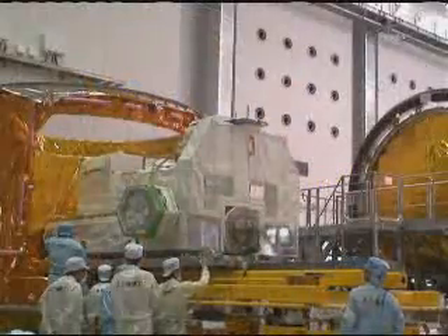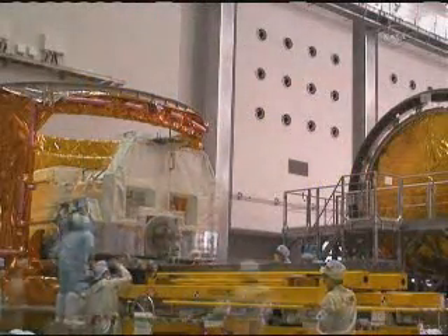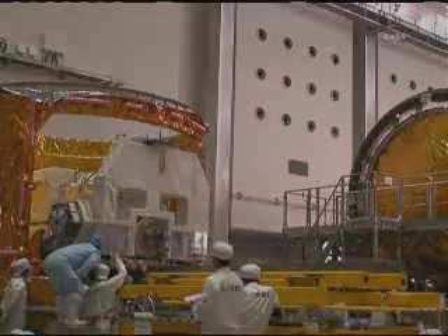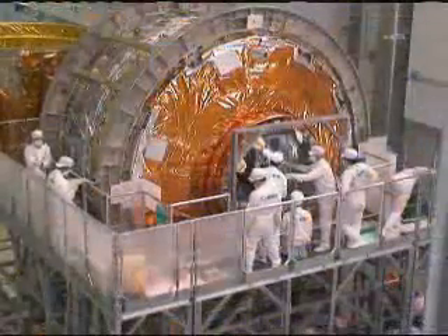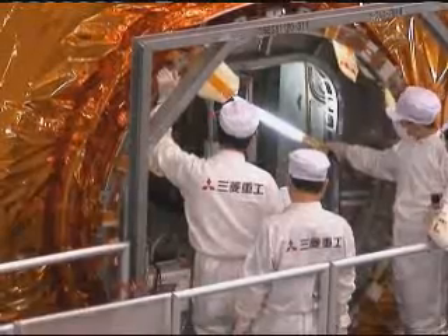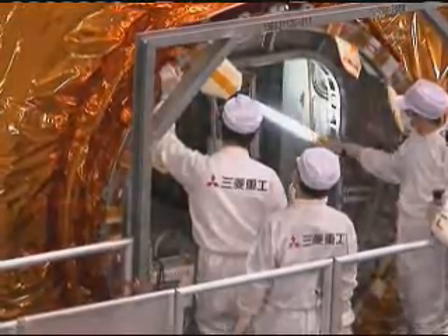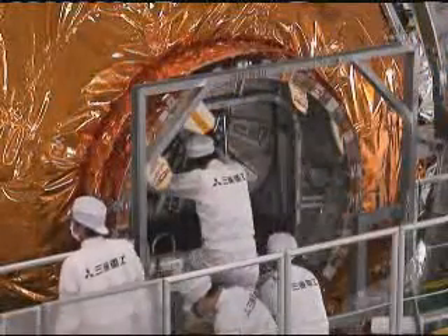The vehicle is bringing over four tons of supplies to the International Space Station, including some replacement units and spare hardware for the space station that will be housed in an unpressurized section of the vehicle — for the first time, those large components being delivered on something other than the Space Shuttle.